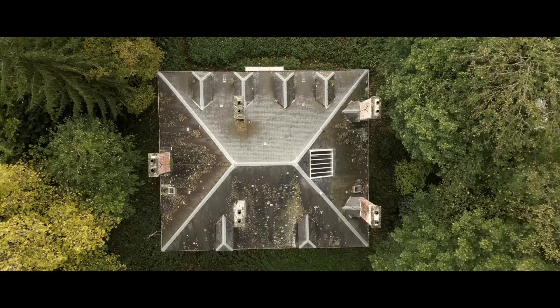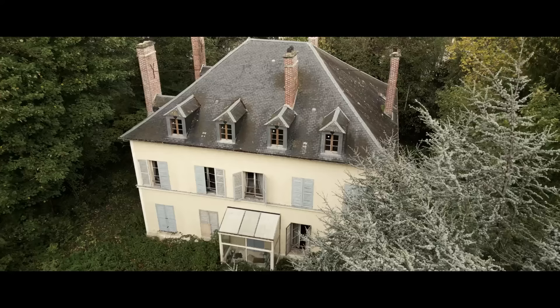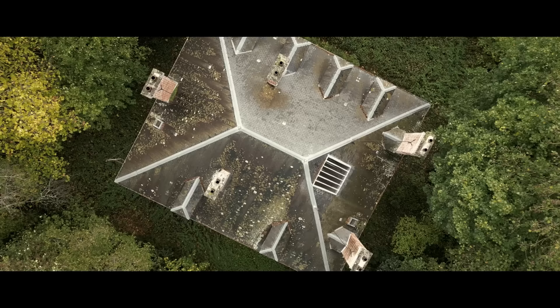Hidden in a remote French village, we find this beautiful abandoned mansion with everything left inside. We had no information on the property or its former owners, but from exploring the home we found it was once owned by a rich and wealthy family. We discovered the mansion was abandoned in 2013 and the family have nothing to do with the property or any of the possessions left inside.